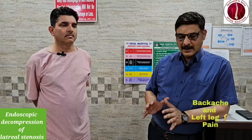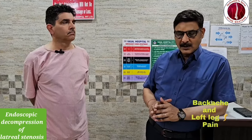He is 53 years old and he is from Paragpur, Himachal. Main taklif back pain, and he has had this complaint for about 1-2 years.